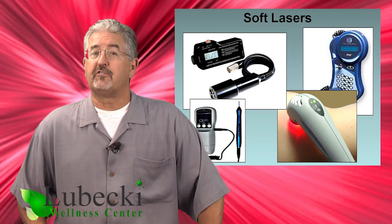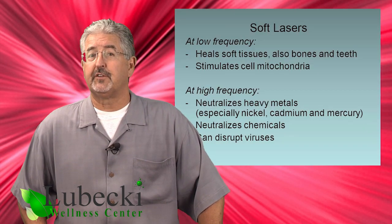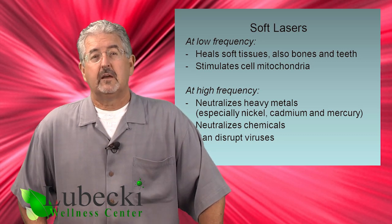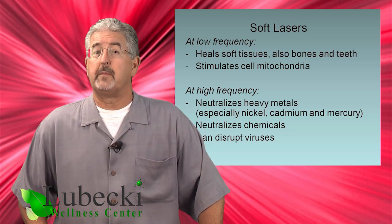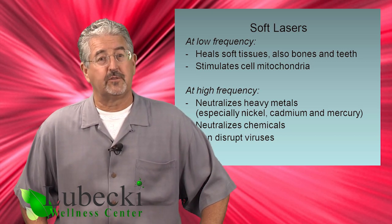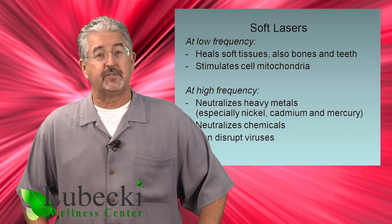First, when set at lower frequencies, the laser beam has a powerful healing effect on soft tissues such as muscles or tendons, and especially on bones and teeth. No one knows exactly how this works yet, but apparently it somewhat stimulates or wakes up the mitochondria of cells, increasing their energy. When set at higher frequencies, the laser can neutralize heavy metals and many chemicals.